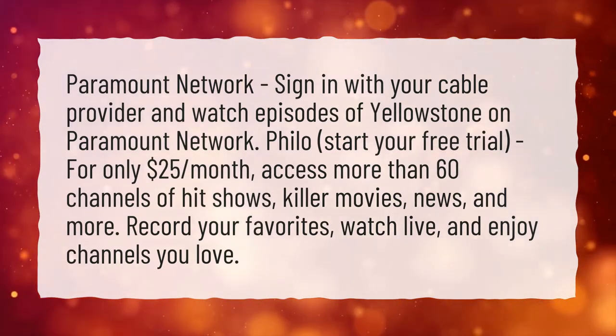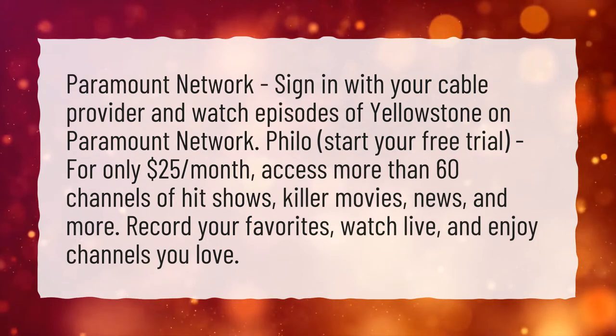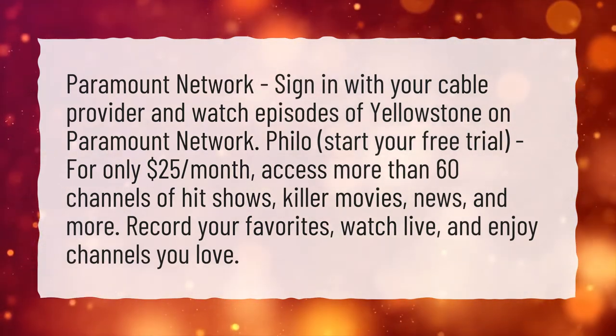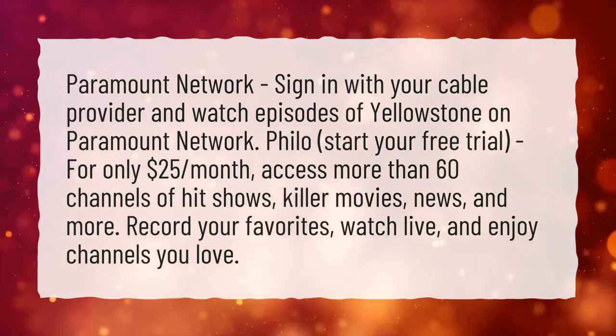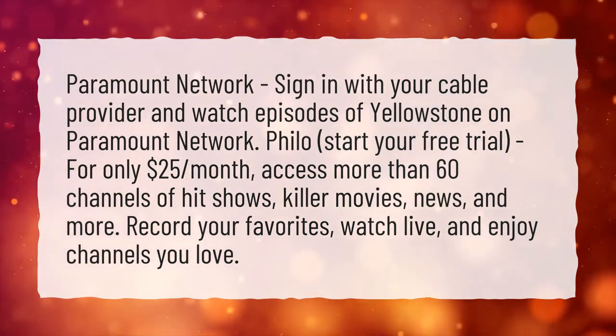Philo. Start your free trial for only $25 per month. Access more than 60 channels of hit shows, killer movies, news, and more. Record your favorites, watch live, and enjoy channels you love.